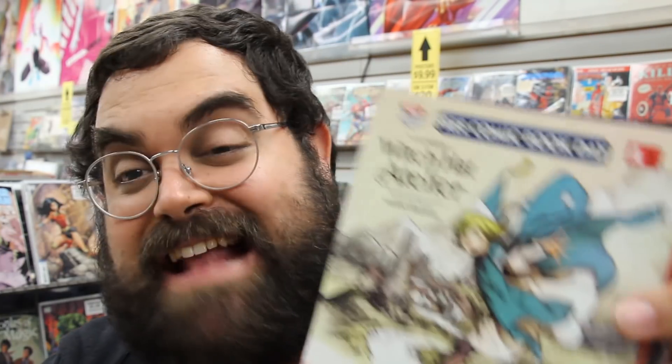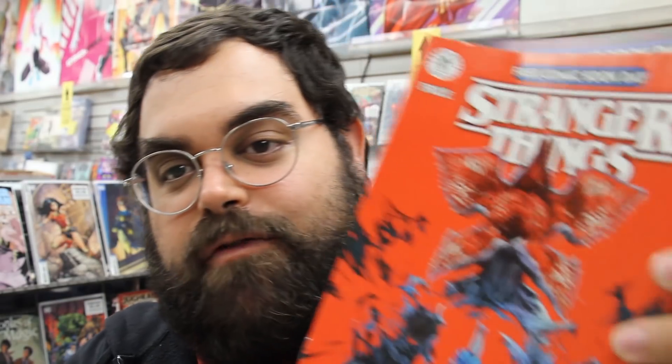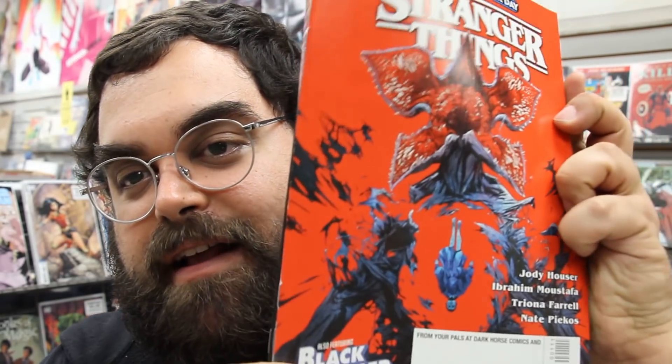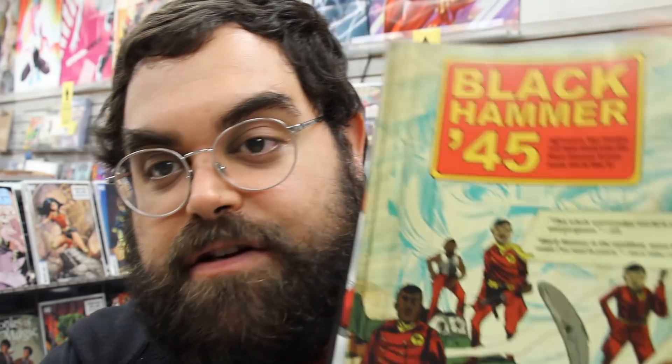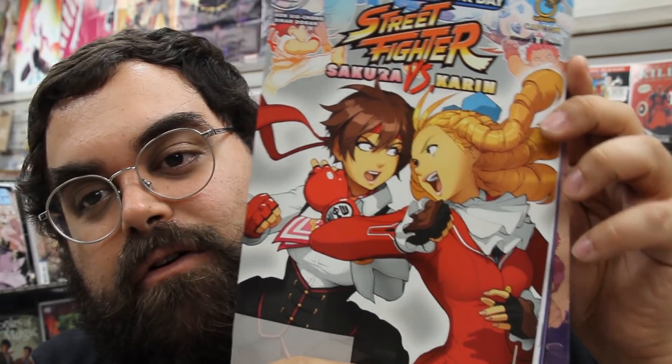We have Witch Hat Atelier from Kodansha Comics. This one's cool from Dark Horse: Stranger Things the comic, and it also features Black Hammer 45 on the opposite side. We all know I love Street Fighter — we've got Street Fighter: Sakura and Karin. This one's pretty cool.